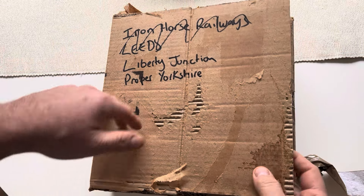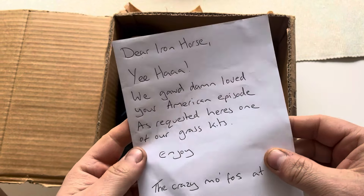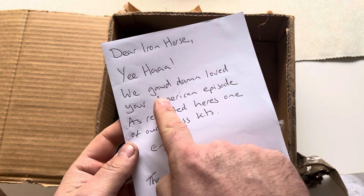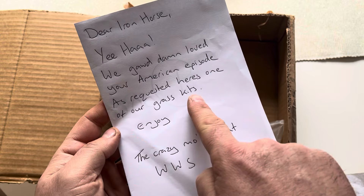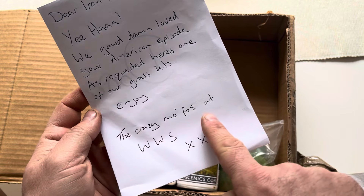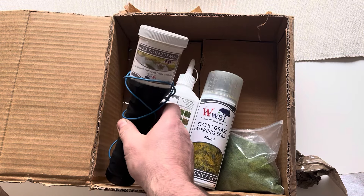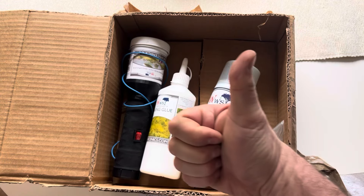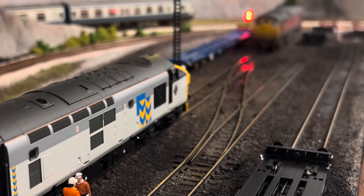Let's have a quick look inside — it's a bit of a tatty box. Oh look at this, there's a letter, handwritten as well. 'Dear Iron Horse, yeehaw! We goddamn loved your American episode. As requested, here's one of our grass kits — enjoy. The crazy mofos at WWS, kiss kiss.' I like that — it's even got an American accent. Oh look at that, a static grass kit — I didn't even want one of these. That's decent though.